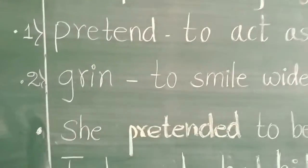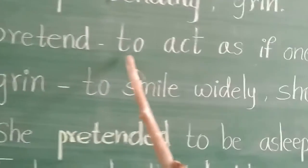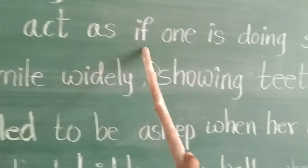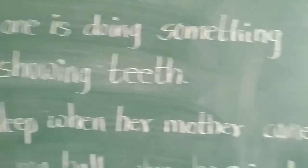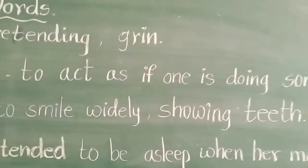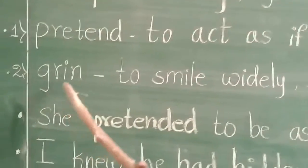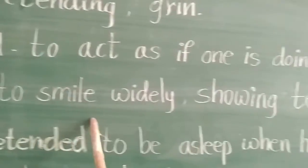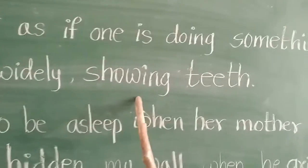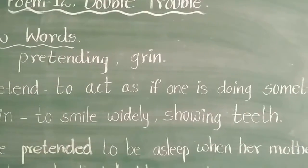Meaning of pretend: pretend means to act as if one is doing something. Next, the second word: Grin. What is the meaning of grin? Grin means to smile widely, showing teeth.